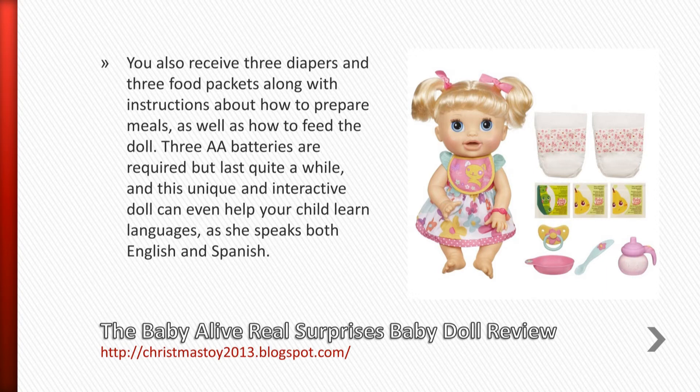Instructions cover how to feed the doll as well. 3 AA batteries are required but last quite a while, and this unique and interactive doll can even help your child learn languages, as she speaks both English and Spanish.